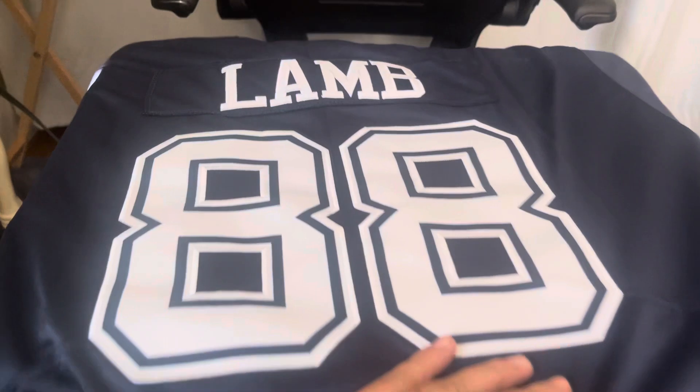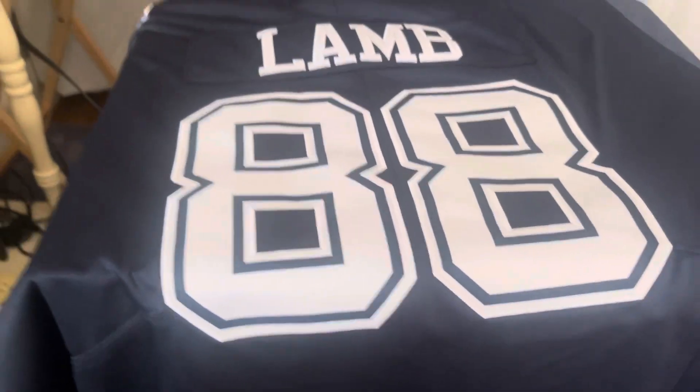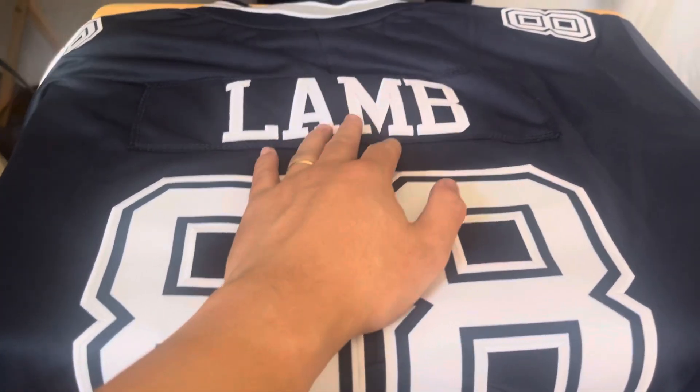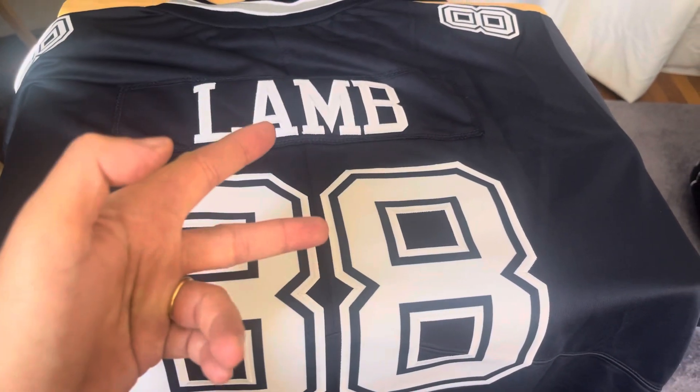88 — wow, CeeDee Lamb. Alright guys, I'm gonna try them on. Thank you for checking out the video — Temu, CeeDee Lamb, peace out. Go Cowboys!